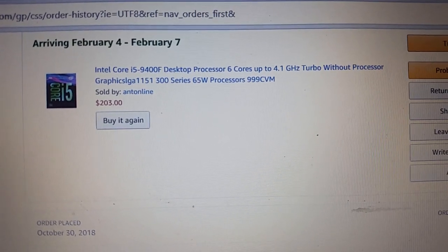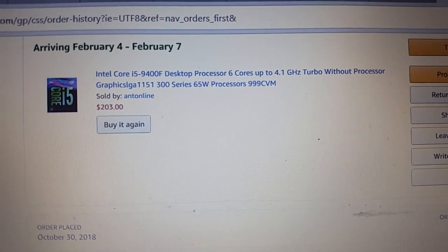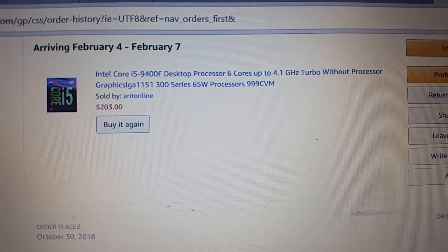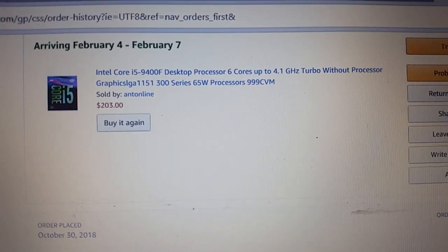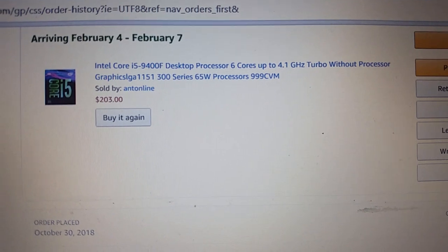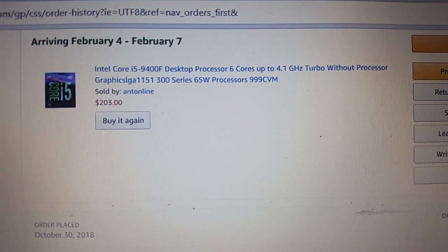I'm hoping this will help with my processing time in HitFilm Pro and working in 3ds Max — I think those two things should make a difference. I'm not sure it's going to help too much with AutoCAD or Autodesk Inventor.